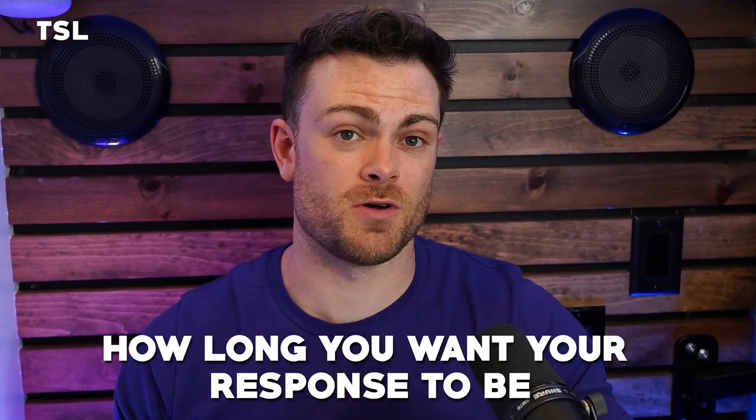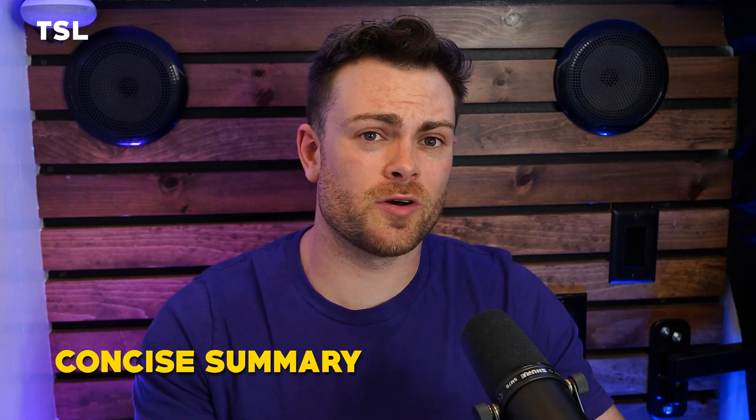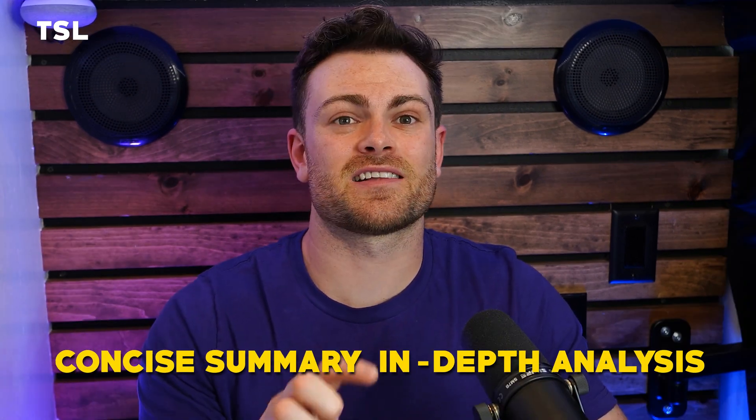The last part of TSL is Length, which is pretty self-explanatory — you can tell ChatGPT how long you want your response to be. Whether you need a concise summary or an in-depth analysis, setting a clear length expectation helps ChatGPT align its responses with your content strategy. You can give instructions like 'keep the response to one paragraph' or 'draft a script that would take about 10 minutes to speak out loud' to ensure the content produced fits perfectly in your planned space.